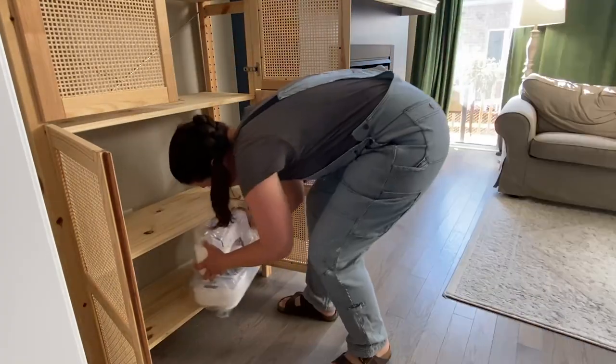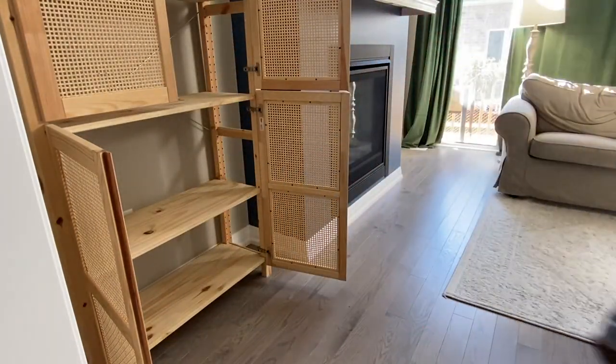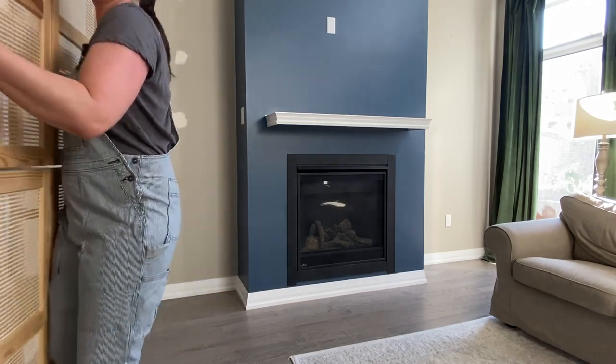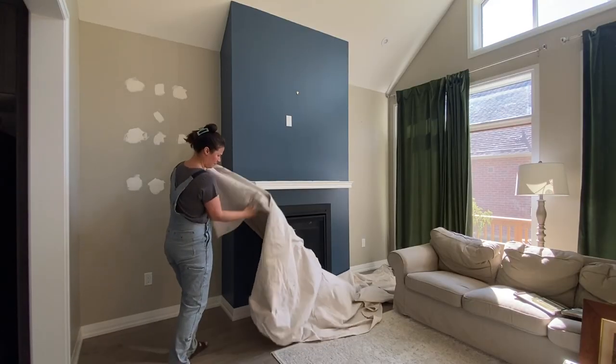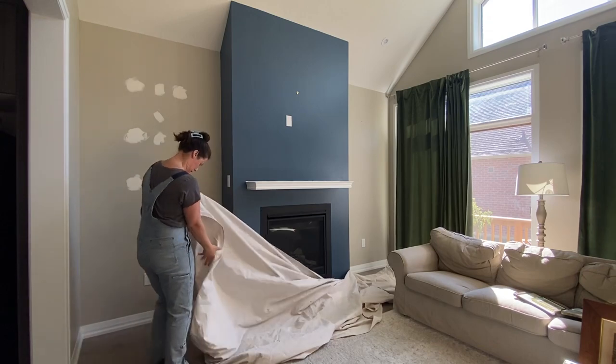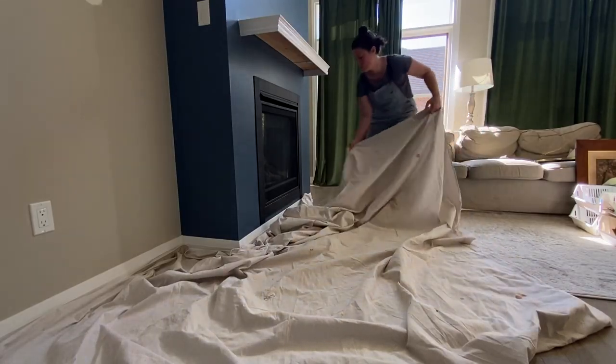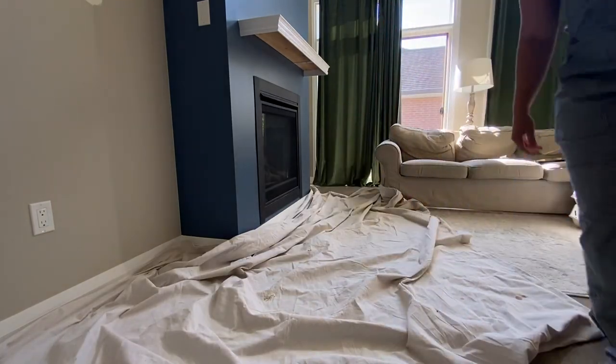It can easily get super expensive when you want to do all the things to make a space your own, and at the same time trying to find a middle ground for style that isn't going to completely clash with the existing style of the house.